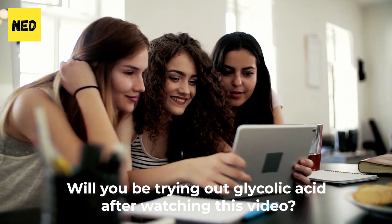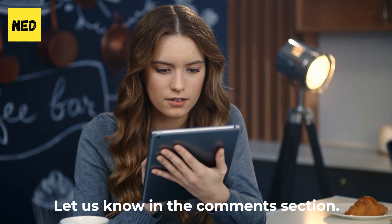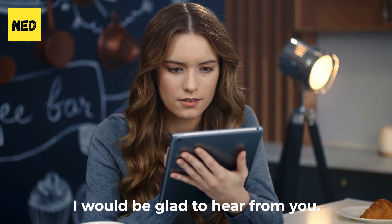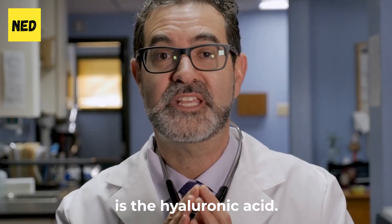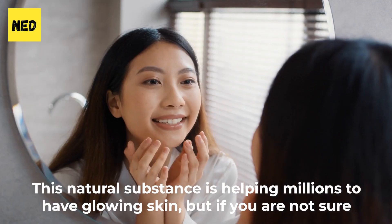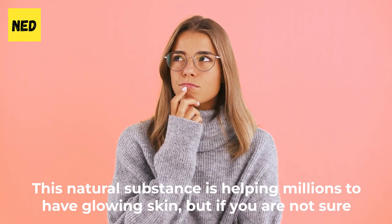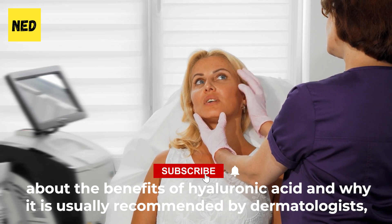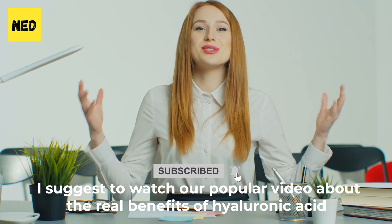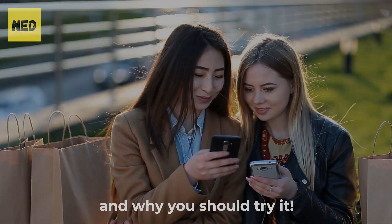Will you be trying out glycolic acid after watching this video? Let us know in the comment section — I'd be glad to hear from you. Another extremely popular substance among skincare lovers is hyaluronic acid, which is helping millions to have glowing skin. If you're not sure about its benefits and why it's usually recommended by dermatologists, check out our popular video about the real benefits of hyaluronic acid and why you should try it.